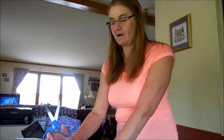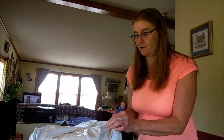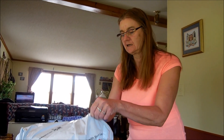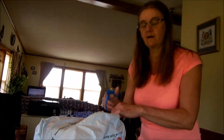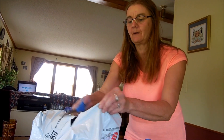Patti loves yarn, and last week Yarn Paradise had a sale on their Ice Yarn brand, so she decided to order some. Yarn Paradise is out of Turkey, and this package came directly from Turkey. Their website is yarn-paradise.com — Val will post the link down below.